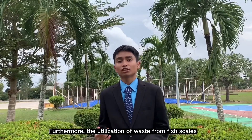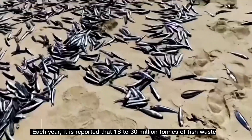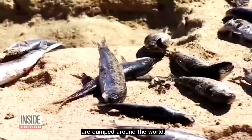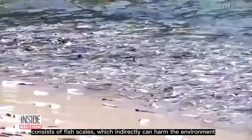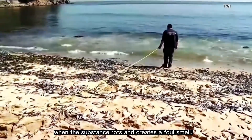Furthermore, the utilization of waste from fish scales is able to solve the problem of environmental pollution. Each year, it is reported that 18 to 30 million tons of fish waste are dumped around the world. What is worrying is that waste dumped openly, especially in coastal areas, consists of fish scales which can harm the environment when the substance rots and creates a foul smell.